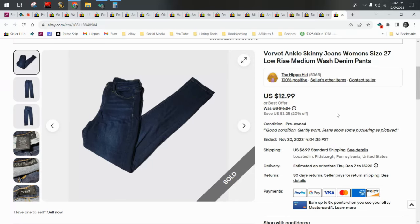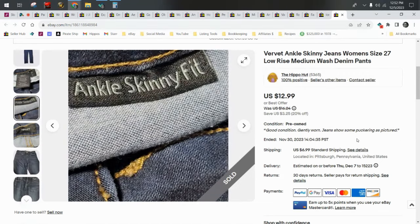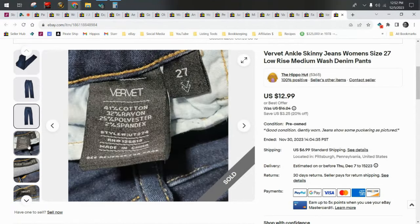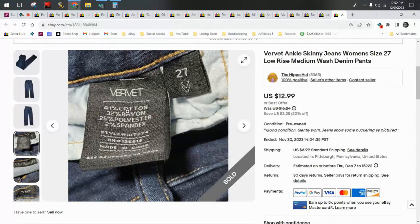This is a new-to-me brand: Verve. It came in a thredUP box and it's one I will be on the lookout for. I did disclose that it had some puckering and it still sold for a pretty good amount. I probably would have listed these a little bit higher if they were in better condition. I love it and I want more of it.